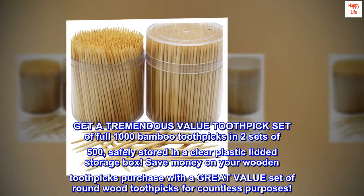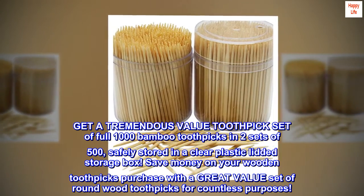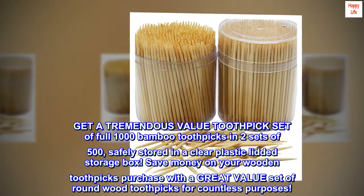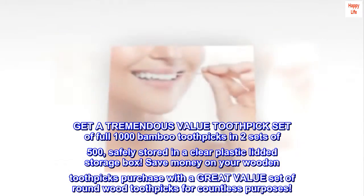Get a tremendous value toothpick set of full 1,000 bamboo toothpicks in two sets of 500, safely stored in a clear plastic lidded storage box. Save money on your wooden toothpicks purchase with a great value set of round wood toothpicks for countless purposes.